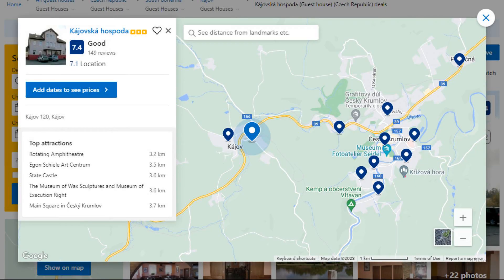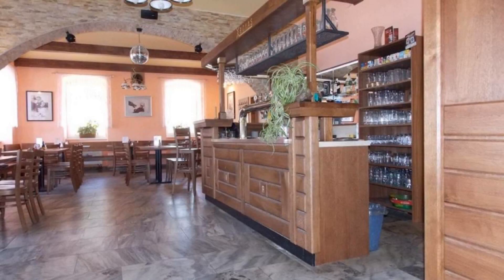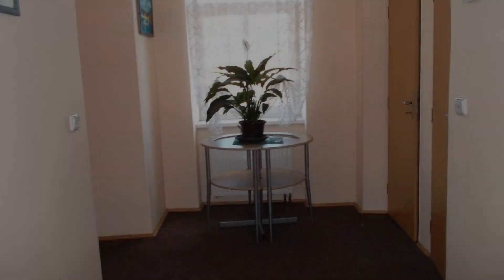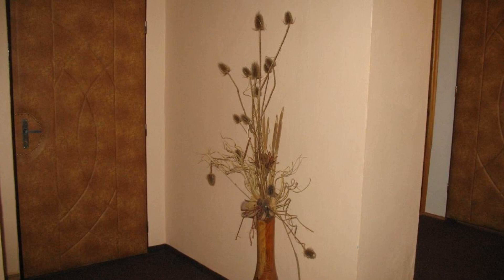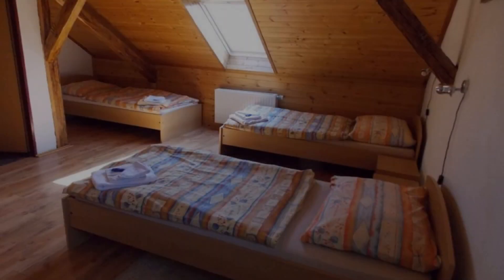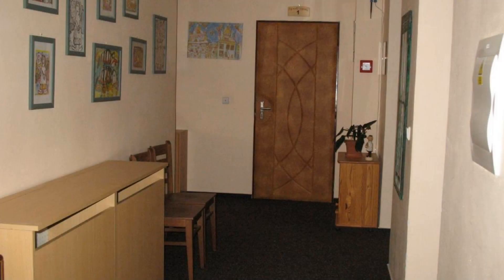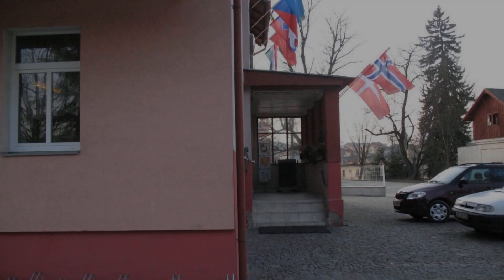Number 2. It is a 3-star property. The location of the property is superb and the guests love walking around the neighborhood. Check-in time is 2 pm and check-out time is 9 am. Guests are required to show a photo ID and credit card at check-in. Pets are not allowed in this property. There are 10 types of rooms available on booking.com. You can book online and enjoy it.